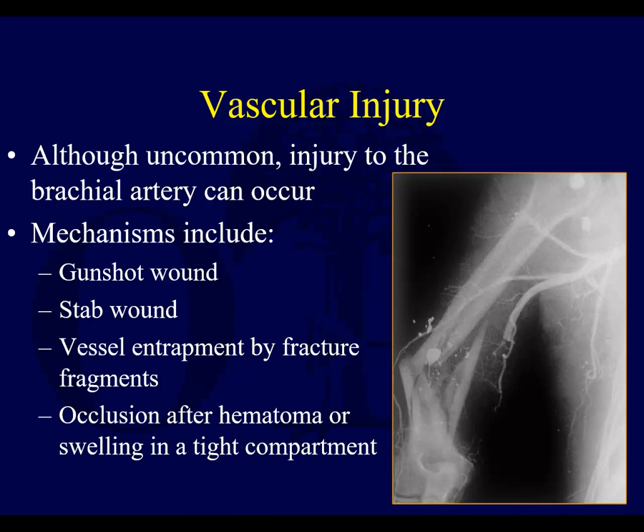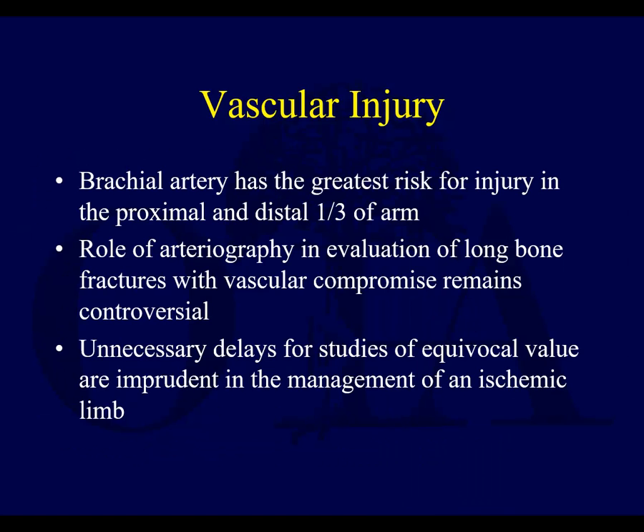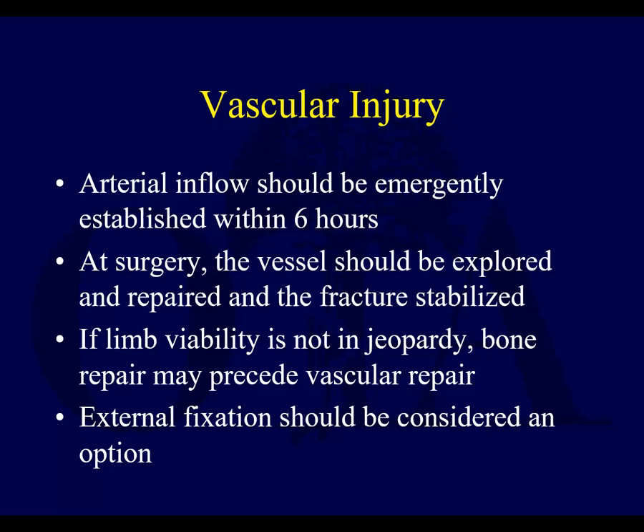Regarding vascular injury — although uncommon, this can occur. It often results from penetrating injury, vessel entrapment by fracture fragments, or thrombosis after swelling in a tight compartment. The brachial artery has the greatest risk of injury in the proximal third and distal third of the arm. Getting arteriography with these injuries is controversial — if you have an ischemic limb, sometimes you just have to get the patient to the operating room. As with most vascular injuries, you want to emergently reestablish arterial inflow and then provide fracture stabilization, either by plating or, for a complex open injury, external fixation.